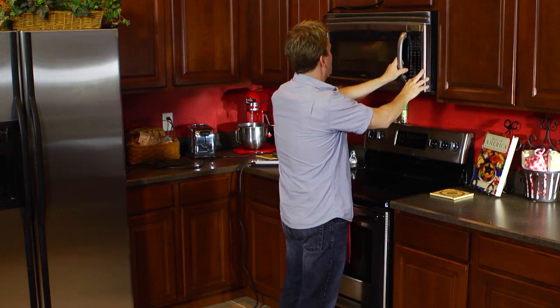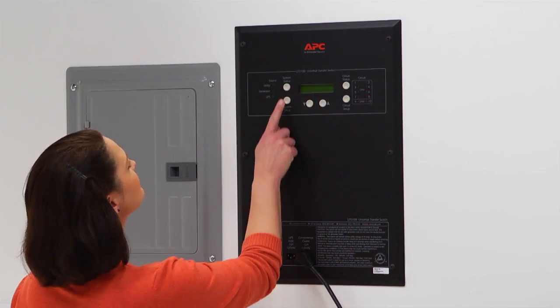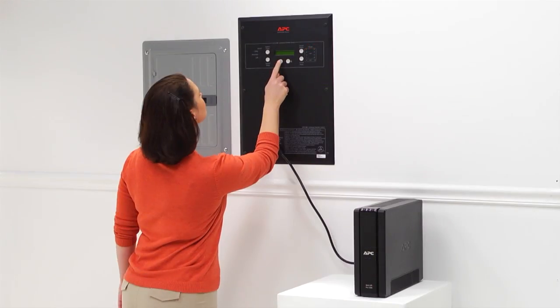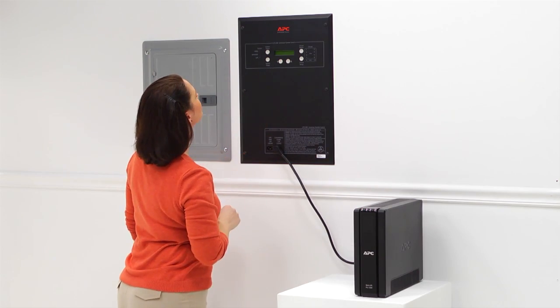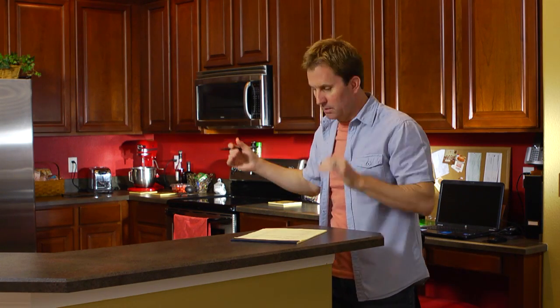While this example of load management is a manual process, Honda offers a line of intelligent transfer switches that can be programmed to add or remove power automatically based on your preferences. Practicing load management will help you to determine the proper size generator for your application.